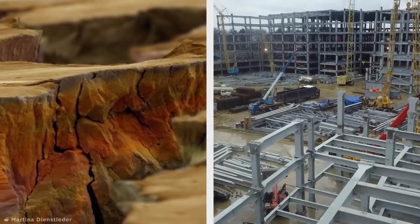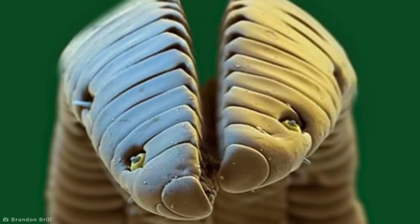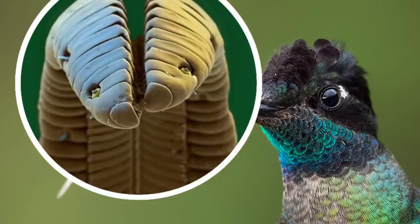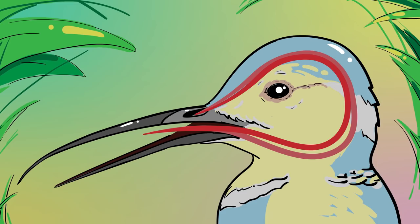Sometimes nature is far freakier than we could ever imagine, and even the cutest animals have some unnerving secrets to hide. This daunting, recolored electron microscope image looks like it belongs to a sci-fi movie, or perhaps a mutant caterpillar, but it's actually a super-magnified photo of a hummingbird's tongue. Hummingbird tongues are incredibly long to allow them to drink from cone-shaped exotic flowers, and when they retract, they coil up inside the birds' heads and round their skulls and eyes.